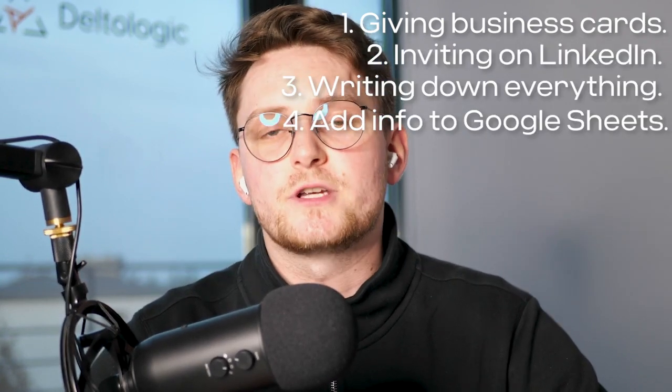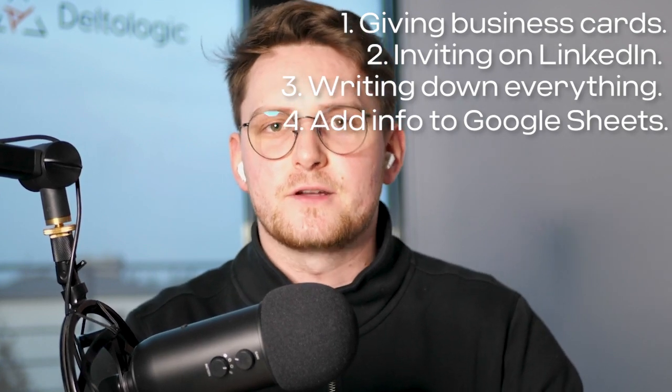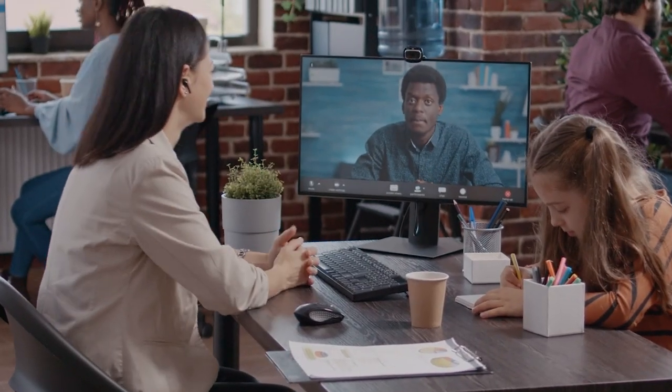We had a system — giving out business cards, inviting people on LinkedIn, taking notes, adding them to a Google spreadsheet — because the real work starts after the conference. The best thing we could do was immediately schedule the next intro call with them. During a conference booth you really only get a five-to-ten-minute conversation; they want to see other booths too. So we were scheduling the follow-up calls right there on the spot.